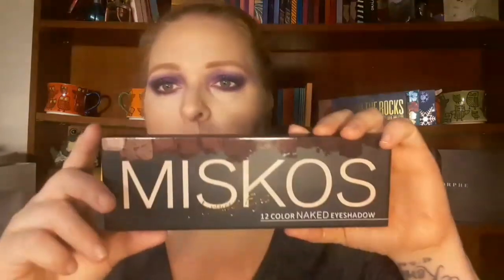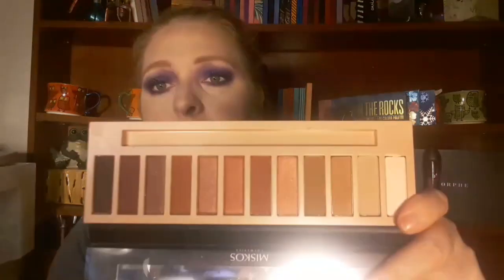I won a giveaway with Mona About Face — I will link her channel down below — and this is what I won: this palette right here. I did use it and it is beautiful, highly pigmented, very pretty. I also got a lipstick with that which she sent me, and this is it — a beautiful burnt orange.